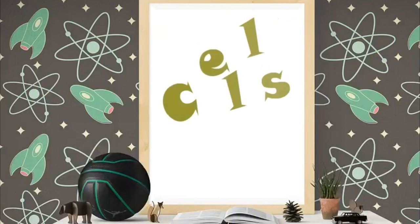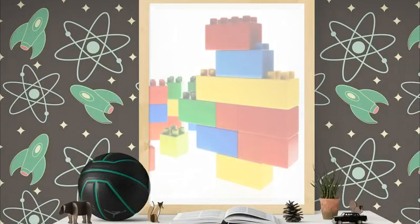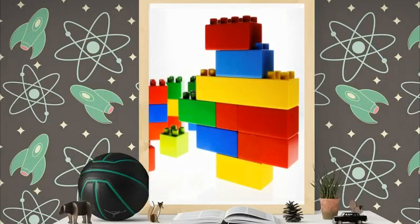The human body is made up of cells. Cells are kind of like Lego blocks. Lego blocks can have different shapes and sizes, and these different blocks can be put together to make different things.